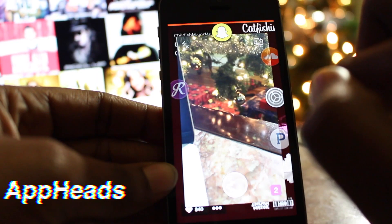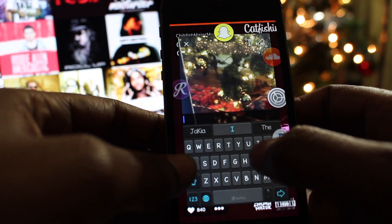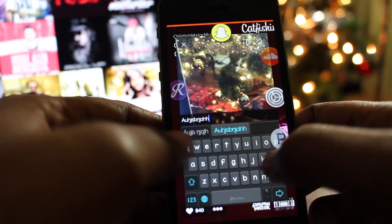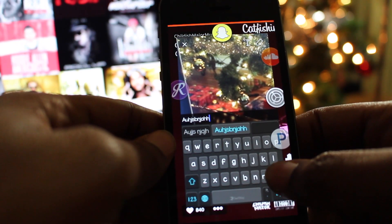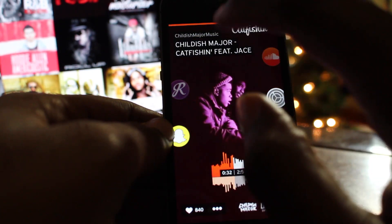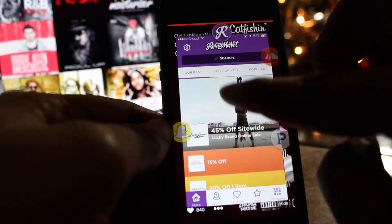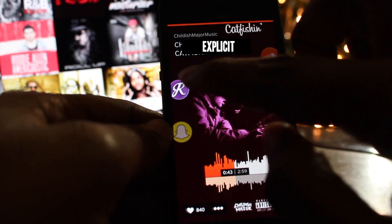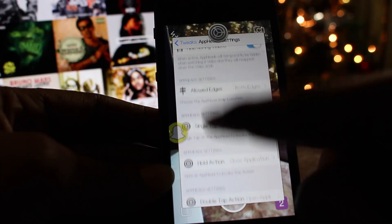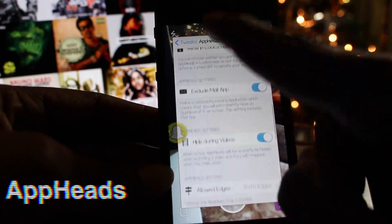The fifteenth tweak is called AppHeads, and it allows you to multitask better and faster using app heads such as the ones Facebook uses. It allows you to quickly access any app running in the background. When you tap on one of the app heads while inside another app, it shows a live view of the app in question. AppHeads eliminates the need to search for apps in the multitasker because your most recent apps are already on your screen. You can pick AppHeads up for $4.99 on the Big Boss repo.